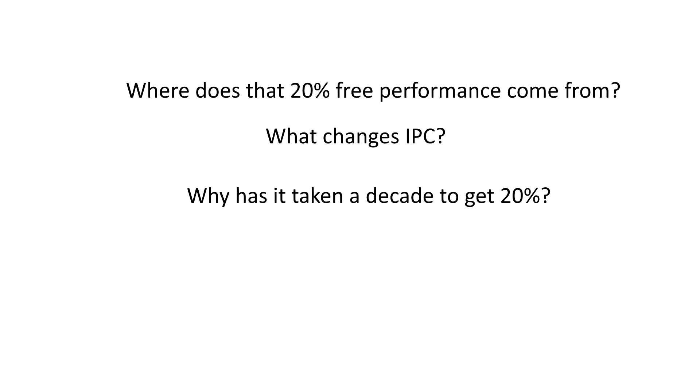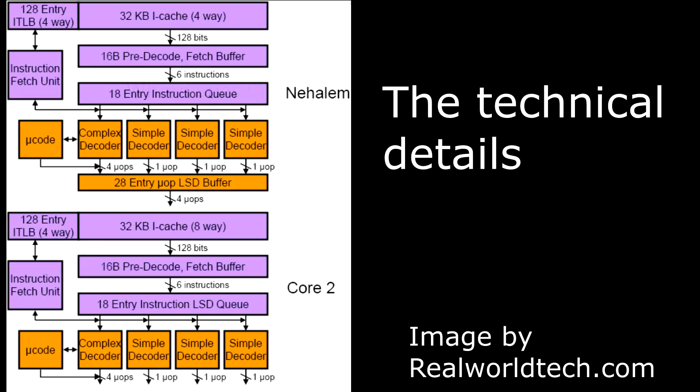So the question remains: what causes the IPC gains then? I'll cover that a little later when we get into more technical details, as I want to cover the different types of IPC gains first, when we start looking at the changes in the microarchitectures.